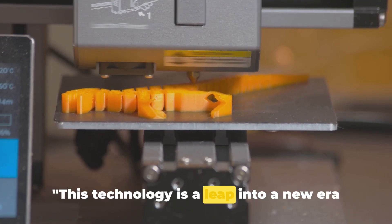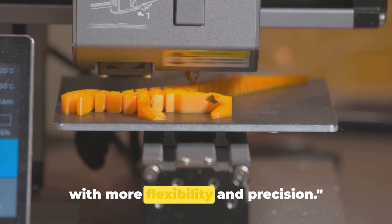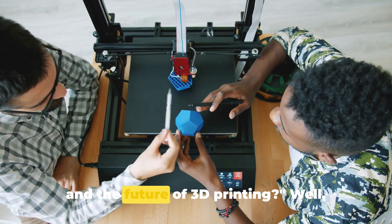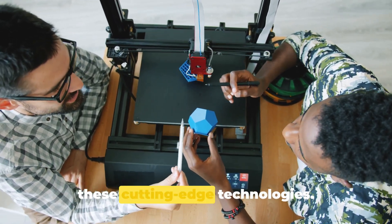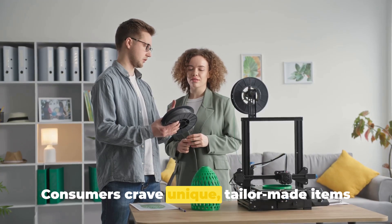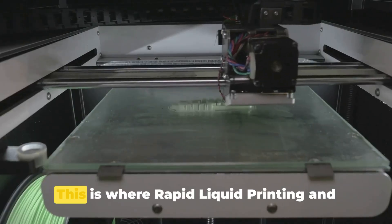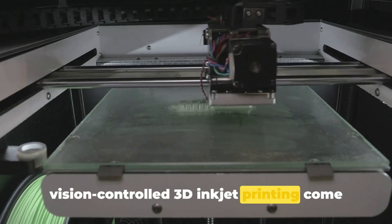For entrepreneurs, it's a tool that provides more flexibility and precision than ever before. So, as we delve deeper into the world of 3D printing, let's remember the potential of vision-controlled 3D inkjet printing and the new frontiers it could open. What does this mean for entrepreneurs and the future of 3D printing? Let's delve into the business potential of these cutting-edge technologies. The market for personalized products is on a steep rise — consumers crave unique, tailor-made items that reflect their individuality. This is where rapid liquid printing and vision-controlled 3D inkjet printing come into play.